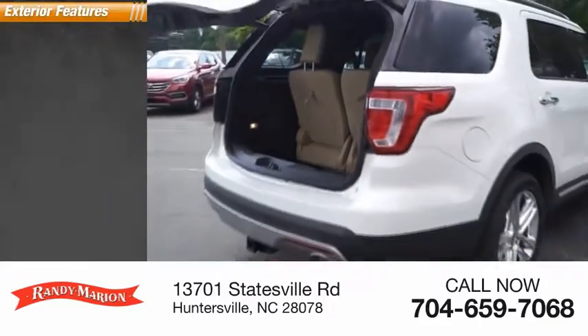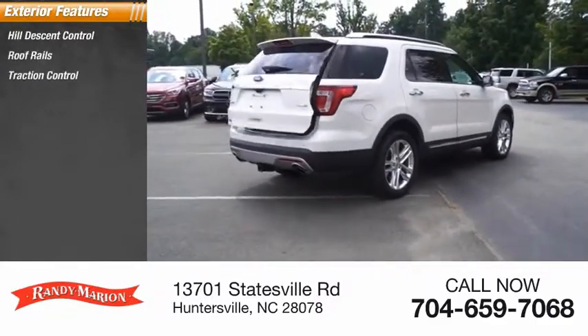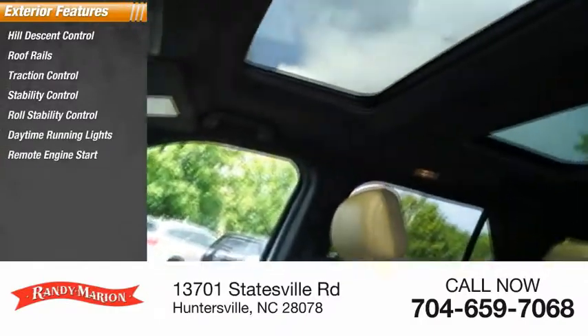Here are some of this vehicle's great options: hill descent control, roof rails, traction control, stability control, roll stability control, daytime running lights, remote engine start, fog lights, power brakes, and braking assist.